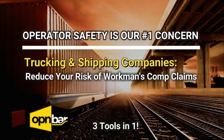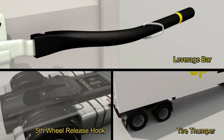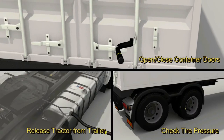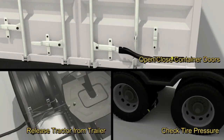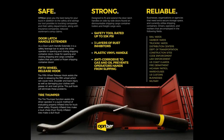Does the product work as advertised? Absolutely. Studies show that 50% of all trucking injuries are due to sprains and strains. To help offset these unwanted expenses, we introduce OpenBar — a three-in-one shipping container safety leverage tool, tire thumper, and fifth wheel release hook. Our product was originally designed for opening and closing truck trailers and shipping container doors with the safety of the operator foremost in mind.